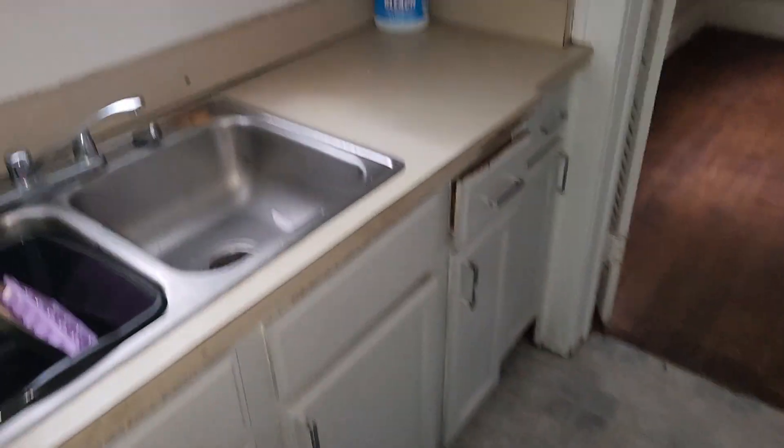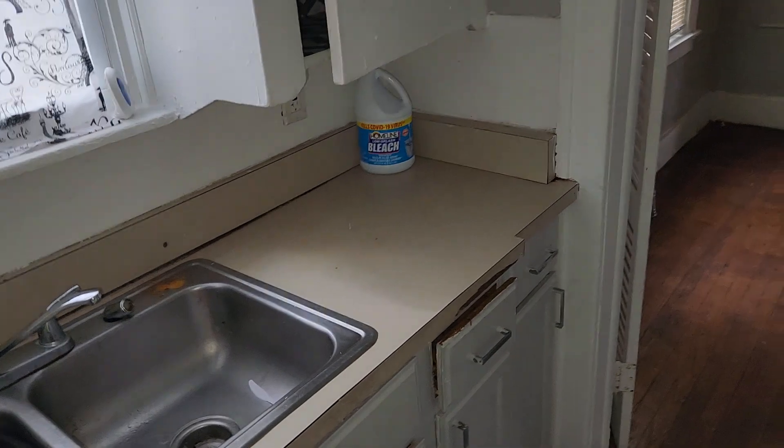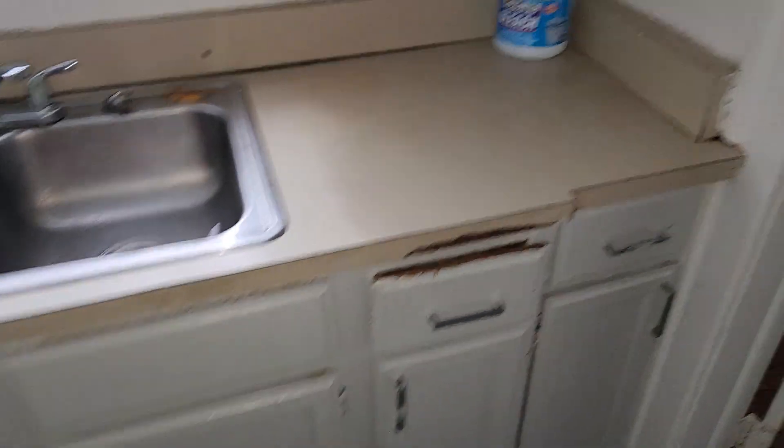Two bedroom, one bath unit. The cabinets are in pretty decent shape but there's a missing drawer. Little hallway — need to paint the walls, paint the trim, and refinish the floors.